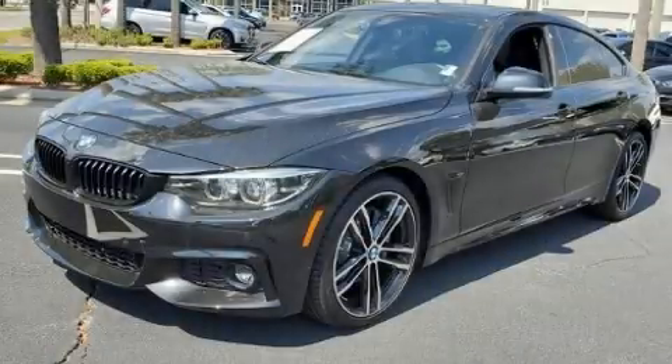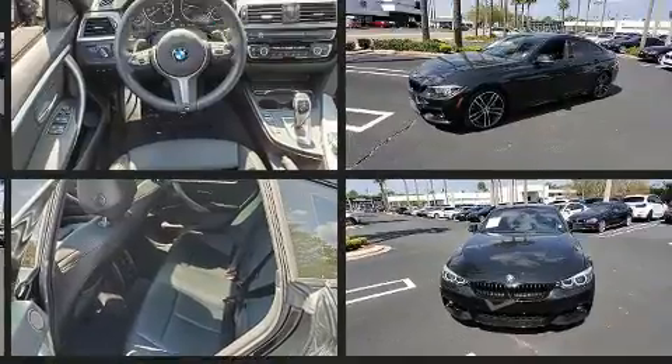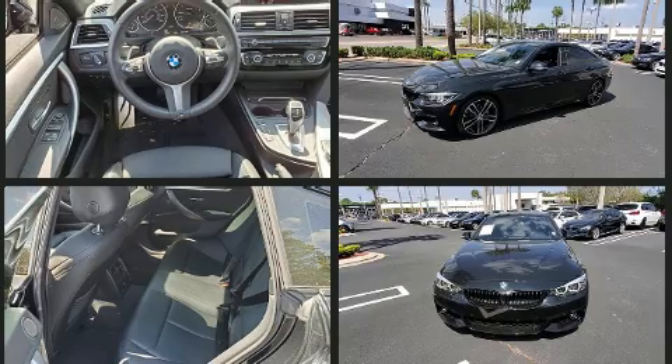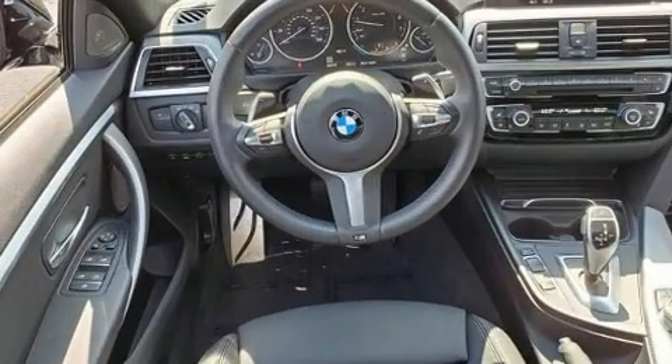You can expect a lot from the 2020 BMW 430i. This 4-door, 5-passenger coupe still has less than 10,000 miles. BMW made sure to keep road handling and sportiness at the top of its priority list. The engine breathes better thanks to a turbocharger, improving both performance and economy.